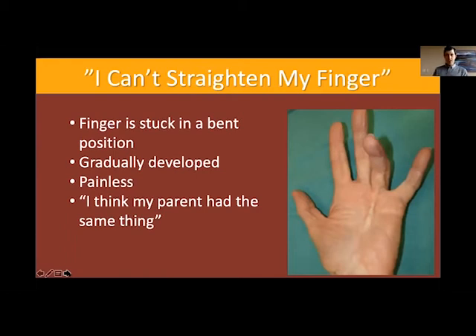The next condition is one that commonly gets mixed up with trigger finger. Patients will say they cannot straighten their finger, and it is stuck — not stuck down like trigger finger — but often stuck bent where any attempt at trying to straighten that finger is not successful. This is usually painless and develops over a long period of time. Patients may tell me they've noticed something on their finger for a long time and now their finger is bending down and they can't straighten it.